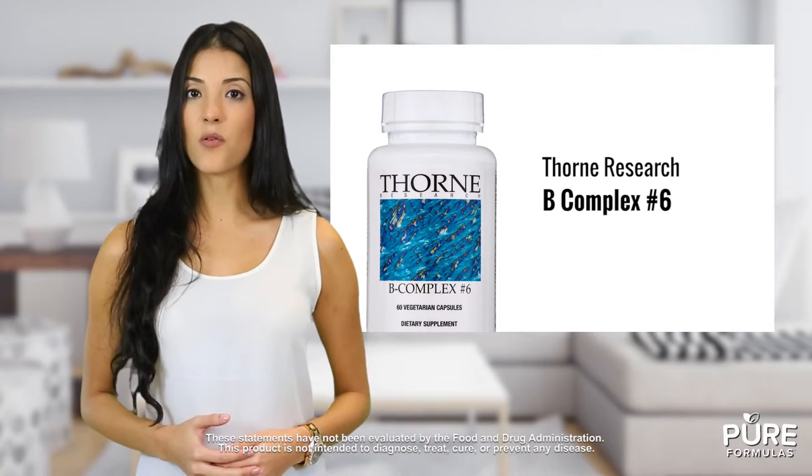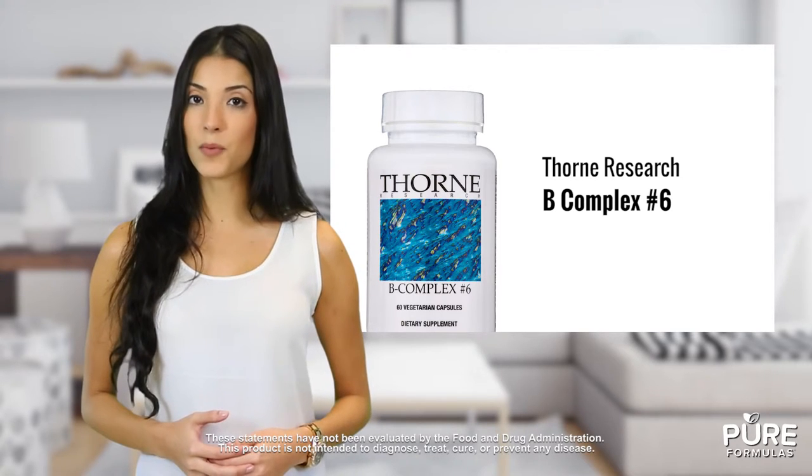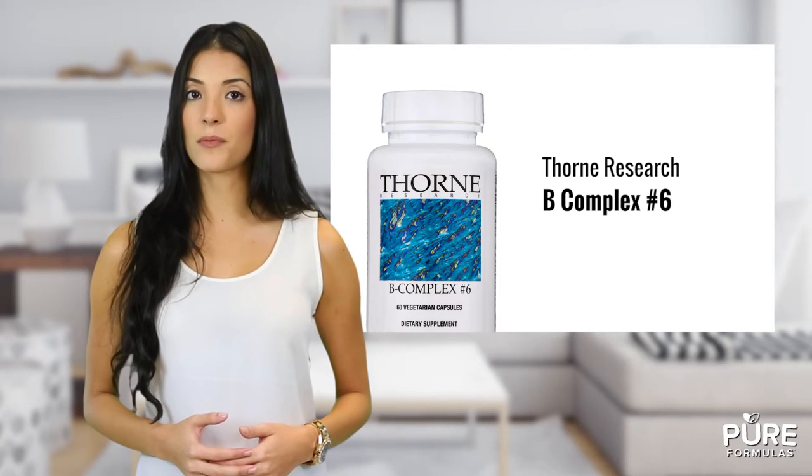Thorne's selection of high quality ingredients may support healthy energy production, cell development and antioxidant support. These capsules may be taken once to three times daily or as directed by your health care professional.